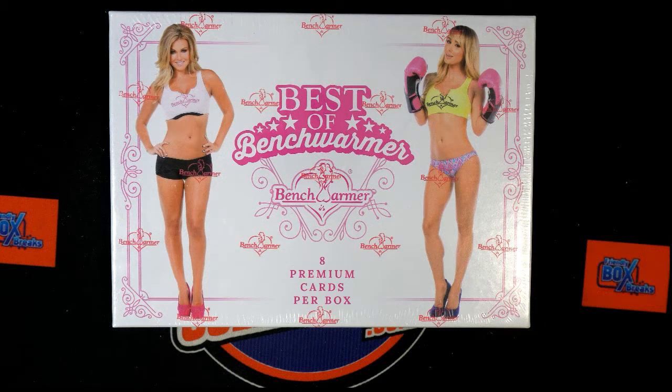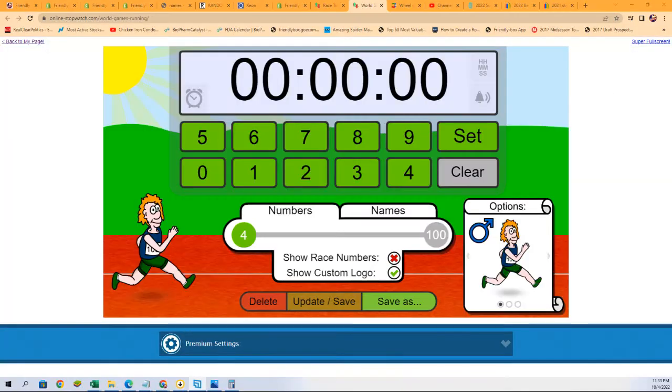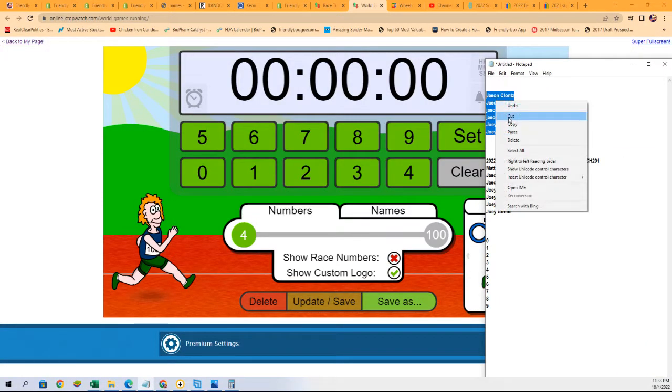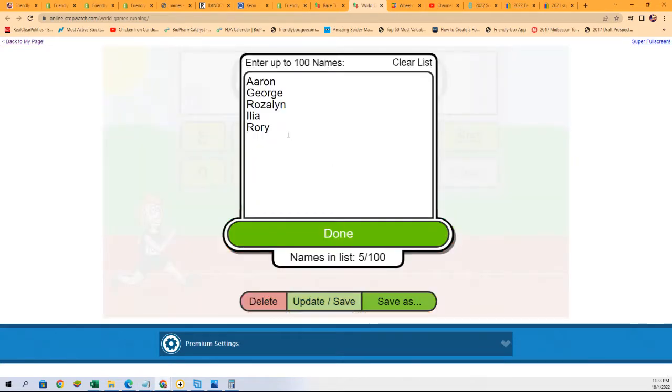This is our Benchwormer — Best of Benchwormers. We have a race here where first place gets two spots and second place wins a spot in the rip.